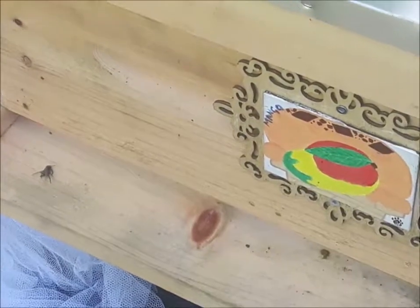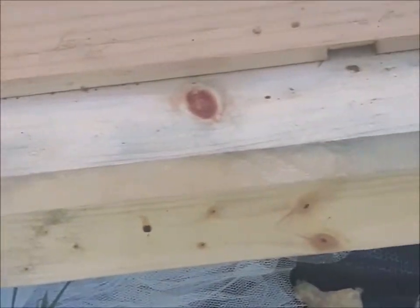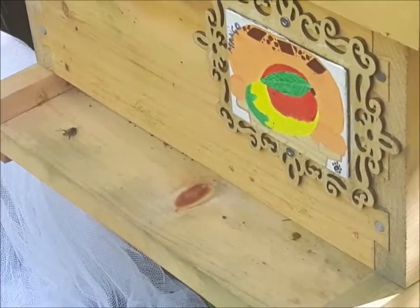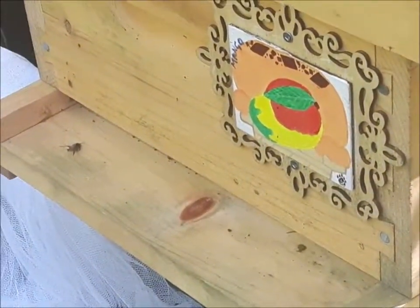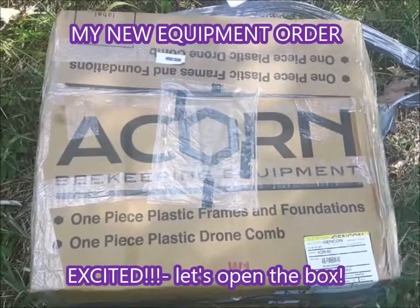At the entrance of Mango Ice Cream hive, unfortunately there's no activity at all — it's quiet. I don't hear anything going on inside, so I'm pretty sure this hive is a goner.